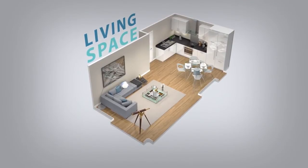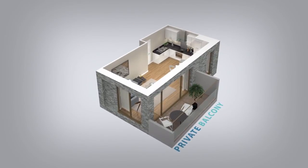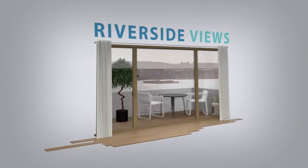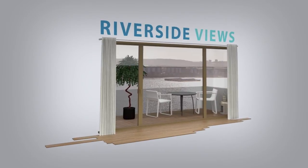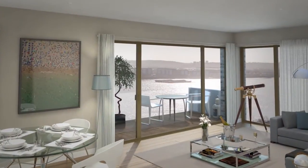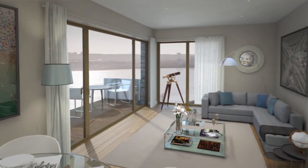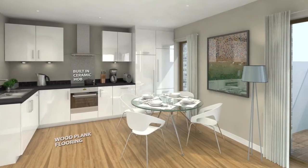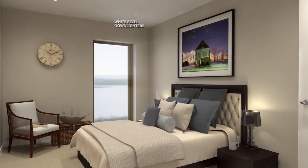Those who prefer to relax will enjoy the generous private balconies, which allow the viewer to be master of all they survey. With floor-to-ceiling glazing, the riverside views and panoramic skyline are available from the comfort of your sofa. A high-quality specification ensures a level of comfort, whether entertaining or enjoying time to yourself.